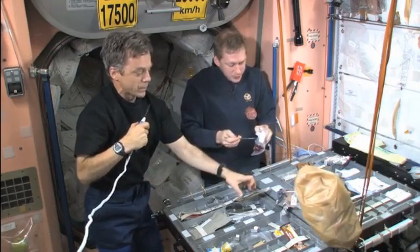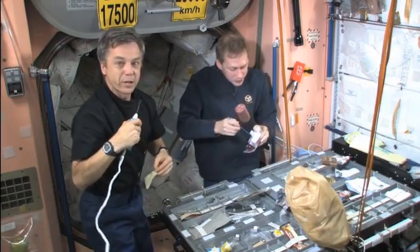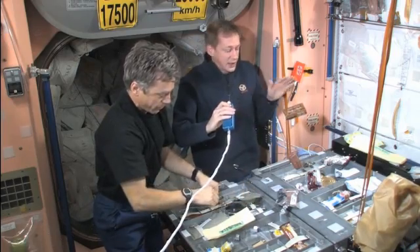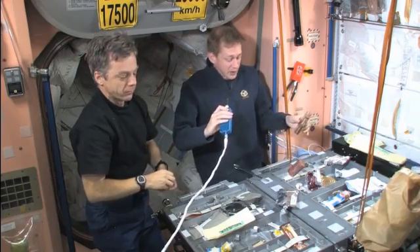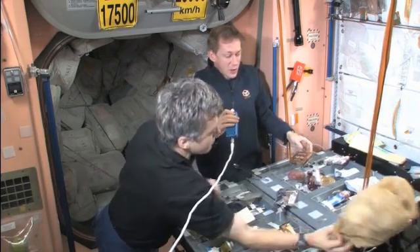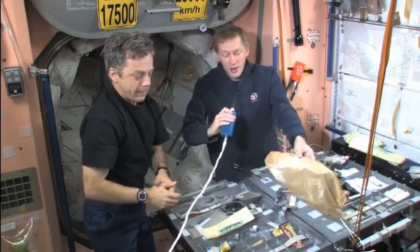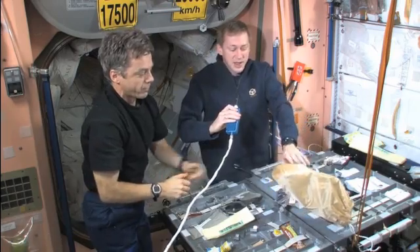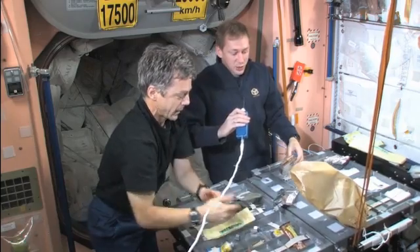Frank is enjoying his medley of berries and I'm going to try some thermostabilized pears. Every package that we open is eaten up completely — we don't waste any food here because it's very expensive to bring food up to the space station. Once the packages are empty, we pack them as small as we can and put them into one of those little bags. Once they are full, they go into the Progress spacecraft and burn up on re-entry to earth.